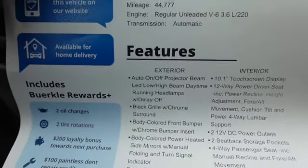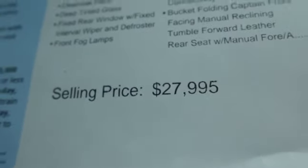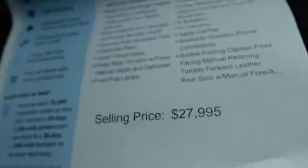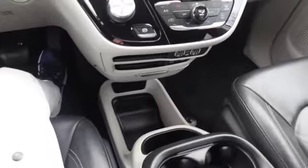Looking at the window sticker, these are all the features we got. The price was lower online — it was $26,995, which is not bad for a car like this. I like the feel of it; it's very comfortable and very smooth. If you're thinking about getting a Chrysler Pacifica, I recommend it. Thanks for watching, and don't forget to like, comment, and subscribe.